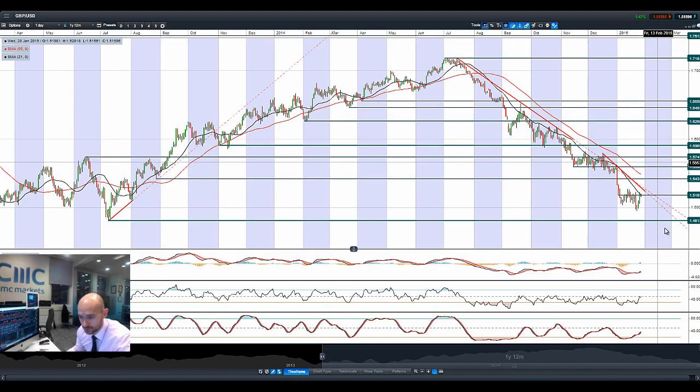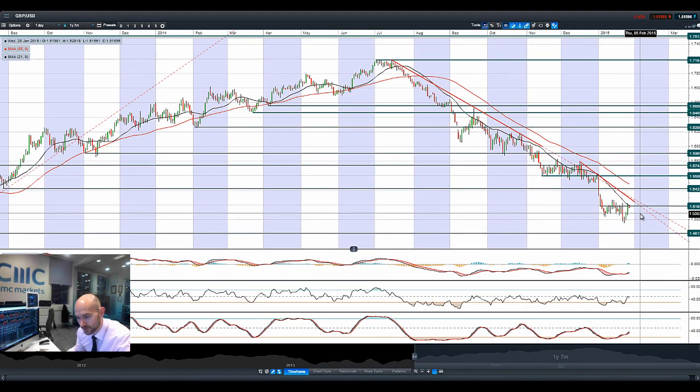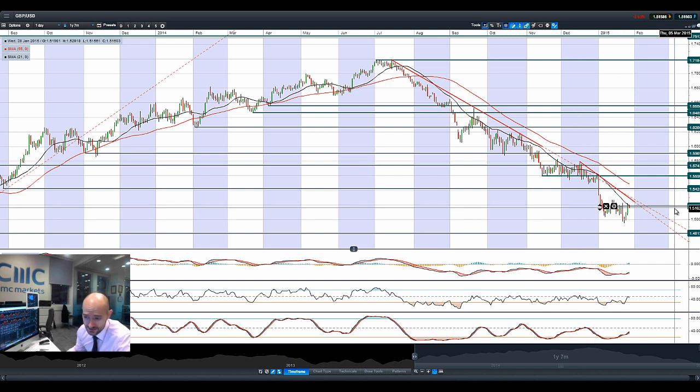Moving on to Cable — it actually had a really good day yesterday on the back of those growth forecasts, bouncing around 1.5185. Potential resistance has remained in place for pretty much the whole of 2015. A break and close above that and the 21-period SMA would allow us to re-challenge 1.5424.